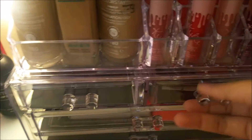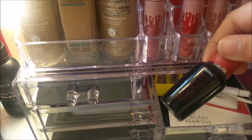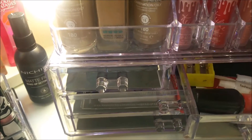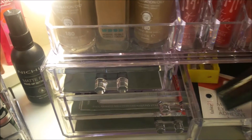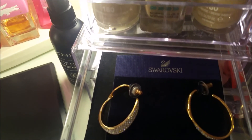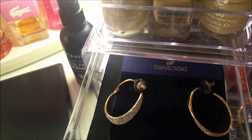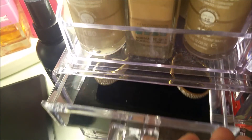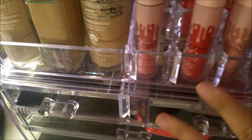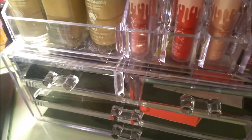Then here is where I keep the glue for my false eyelashes. I bought that at Fashion 21. On this side, I have earrings from my Auntie Meann — I haven't used them yet, so I keep them here. This acrylic makeup organizer I bought at Trendsetter Bazaar.